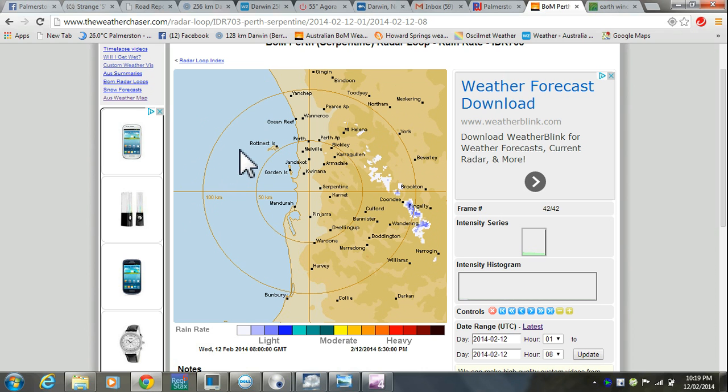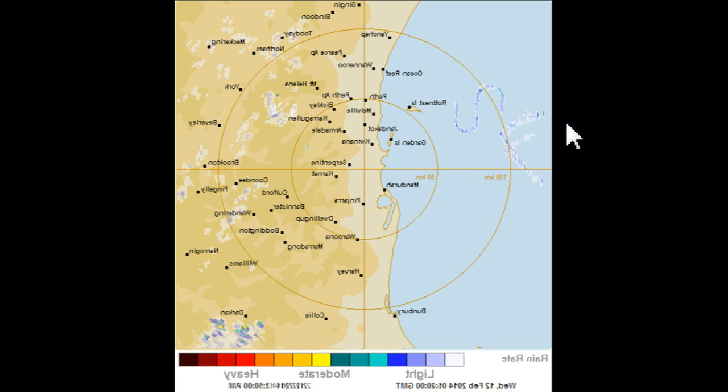Now remember this is looking down at the ground, so if you're at sea level and you had those both put together, this is what it would look like. Looking from the ground, because I've combined the two images and mirrored it, and you'd get an S and an F.